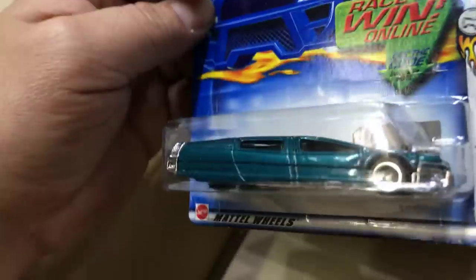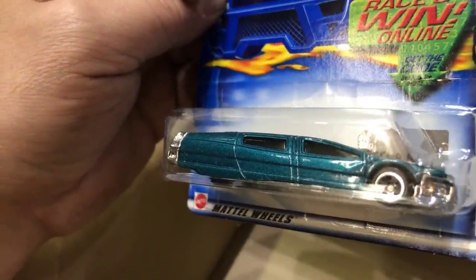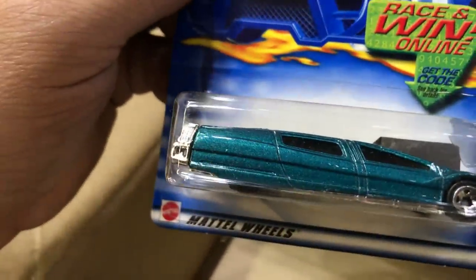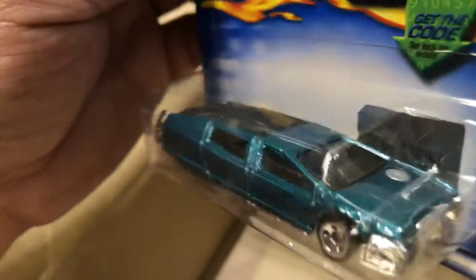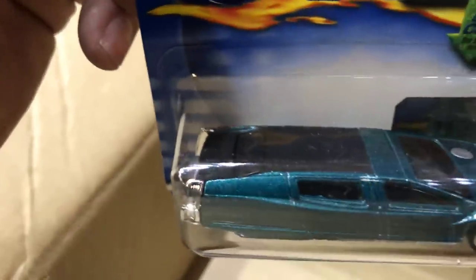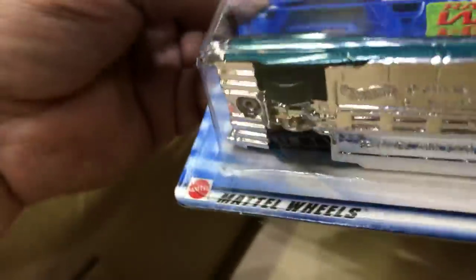Next we have the first edition Sid Meats Sentinel 400 Limo. It's crazy looking. Maybe we could put some rims on it. It has like flat black on the back, on the top. Looks awesome, looks nice.